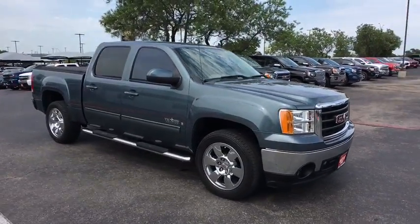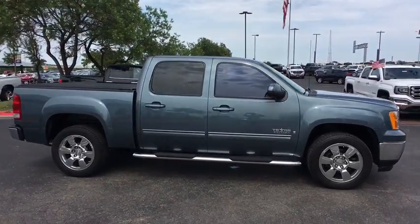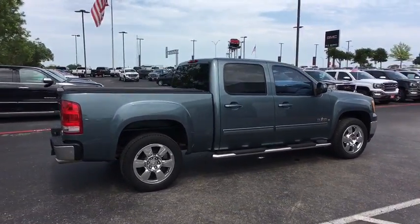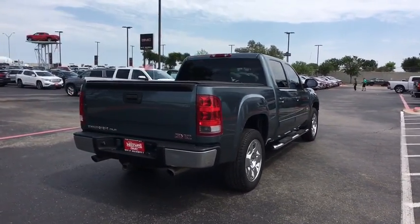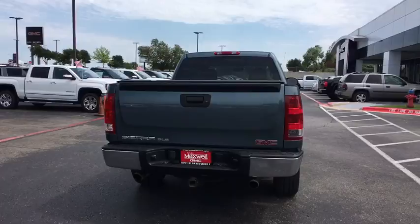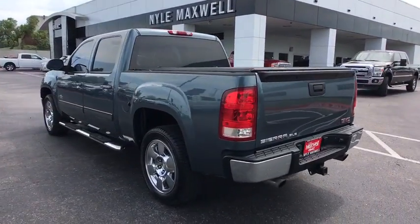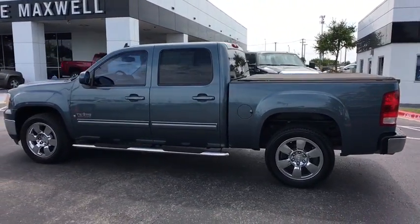A 2008 GMC Sierra 1500. The Sierra 1500 offers a five-star frontal and side crash test rating and a combination of mechanics and aerodynamics that give it better conventional V8 fuel economy than any competitor. Sierra 1500 now comes with an automatic transmission that combines high max hauling capability with precise control.